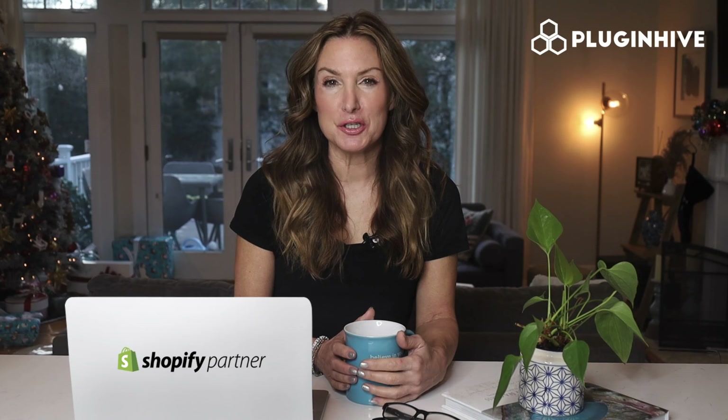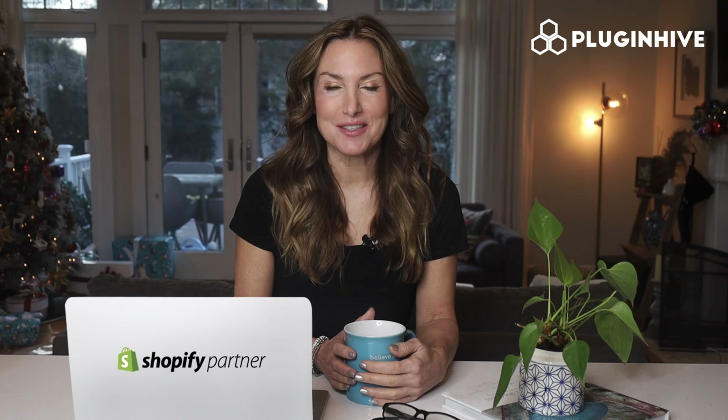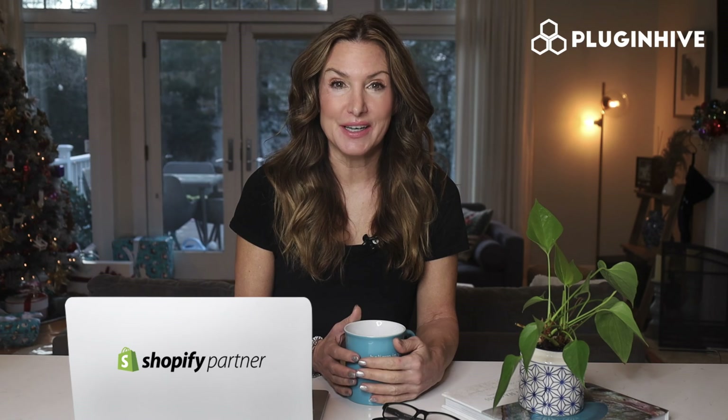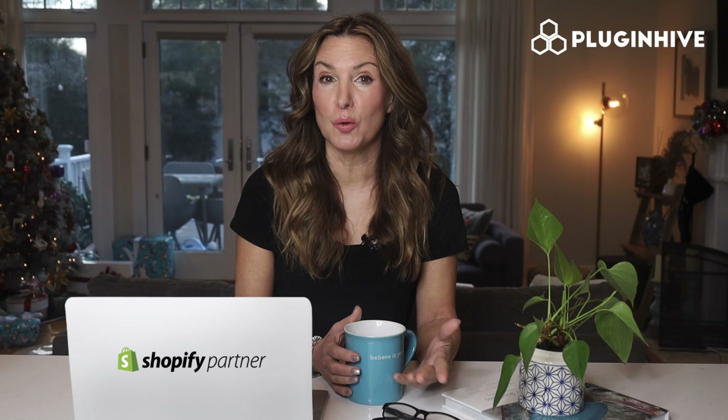Are you a Shopify merchant using DHL Express services to ship your products? Do you struggle with complex rate charts and end up overcharging or undercharging your customers? Does it take a lot of effort to print shipping labels for every single order?